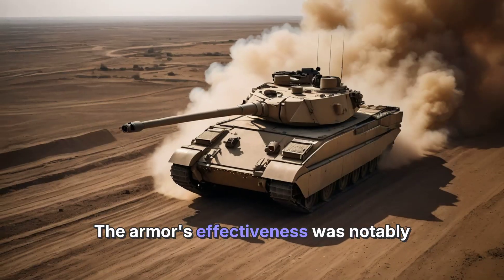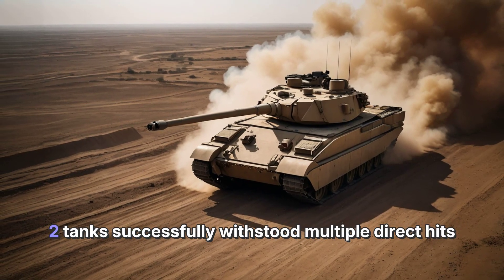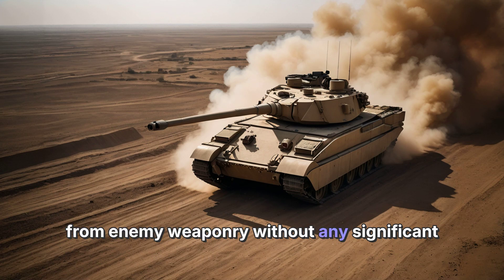The armor's effectiveness was notably demonstrated during the Iraq War, where Challenger 2 tanks successfully withstood multiple direct hits from enemy weaponry without any significant damage.